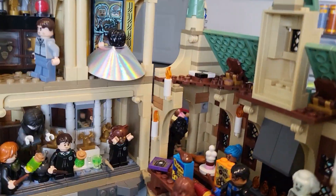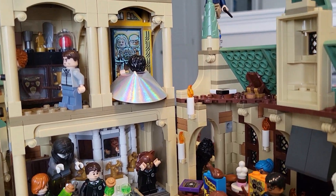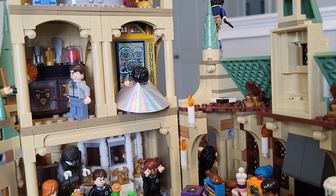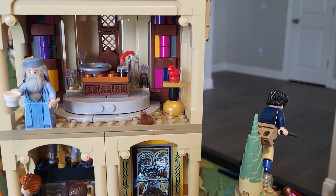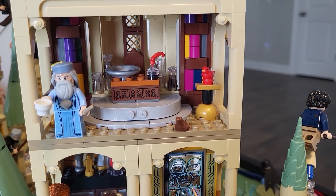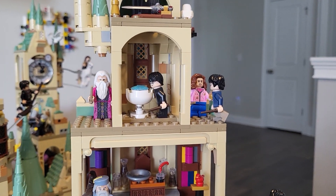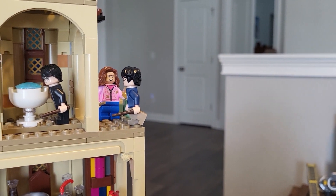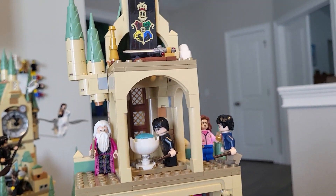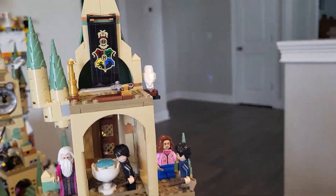Next to the trophy room we have the Mirror of Erised room with Harry and his invisibility cloak. Dumbledore's office with the adorable baby Fawkes, and then above that we've got a little room for the Pensieve, and then third-year Harry and Hermione with the Time-Turner. Then a little area up there with a bunch of random stuff.